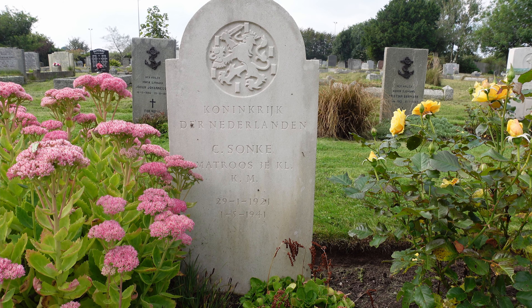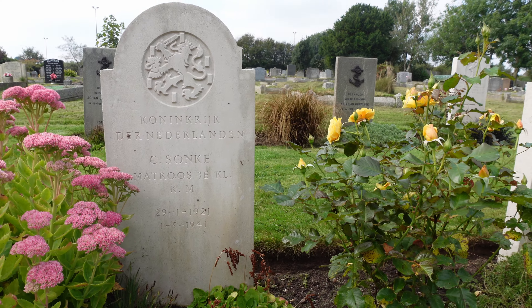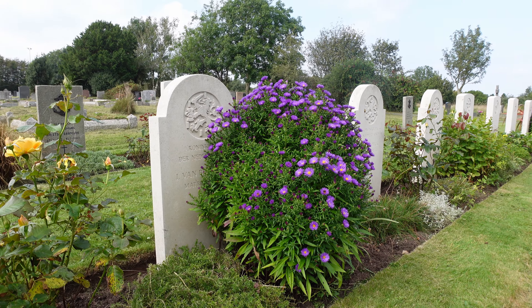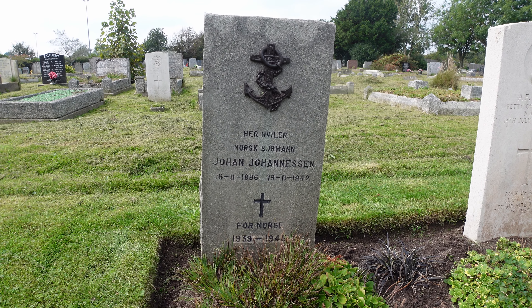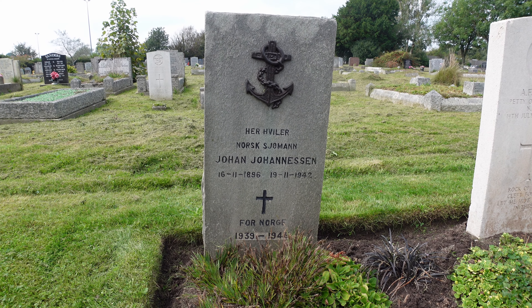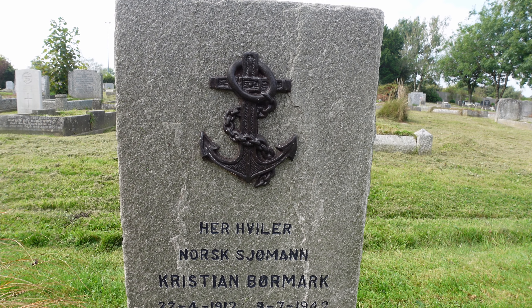Part way down the memorial garden are four stones for the Dutch people who gave their lives. They have a slightly different shaped stone with a curved top. In the row behind we've got another foreign memorial stone — this is for Norway. Johan Johannesson, 1942, and here we've got Christian Wormark, again in 1942, with rather a nice bronze anchor mounted on the stone.